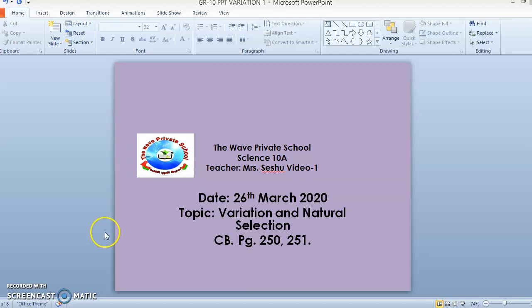Good morning, class 10. How are you all? This is Mr. Seishu. Today we are having a topic: Variation and Natural Selection.